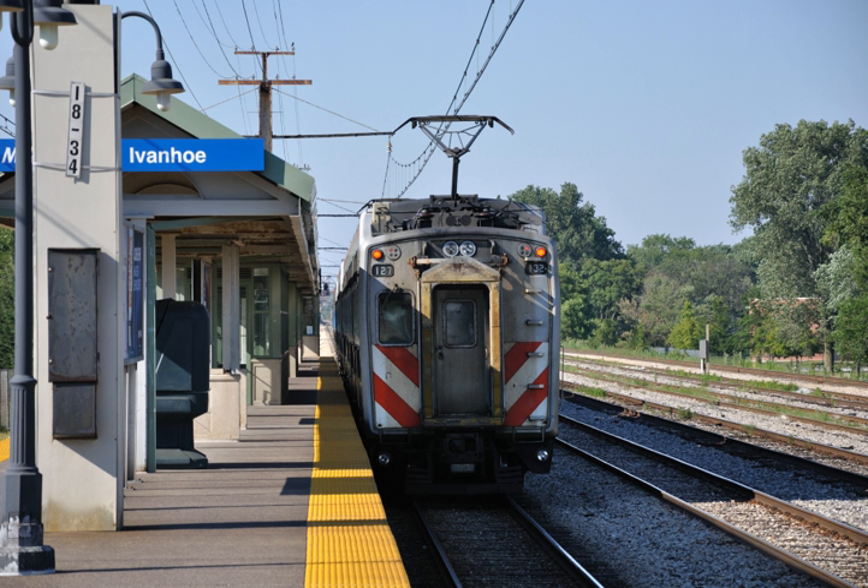In total, 92 trains depart Millennium Station according to the Monday-to-Saturday public timetable. Of these, 39 run on the main line, with 29 reaching University Park, five terminating at Flossmoor, and five terminating at Harvey. The stretch of the line from Millennium Station to 55th-56th-57th Street is the most heavily traveled section on the entire Metra system, and suburban operations along the line are the most frequent in the entire Metra system.